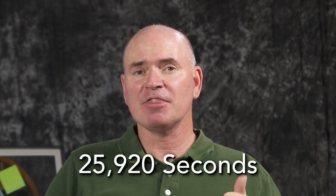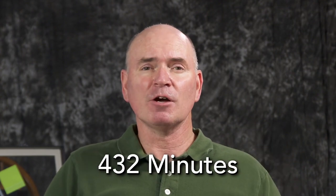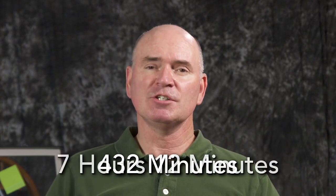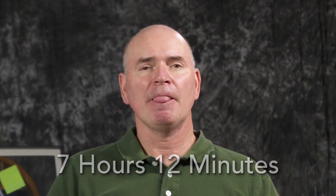I did the math and figured you would be wrong by 25,920 seconds, which translates to 432 minutes — that's seven hours and 12 minutes wrong. Now imagine we scheduled a meeting a month from now and you said you'd be there within 1% of the right time, and you were late by seven hours and 12 minutes. How crazy would that be?